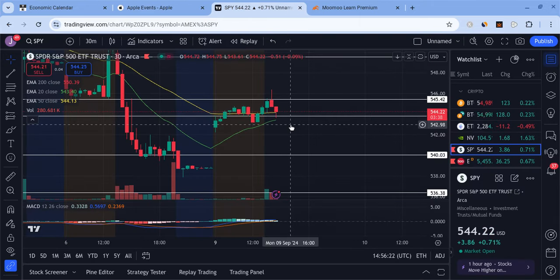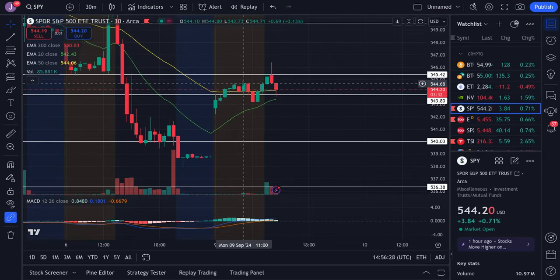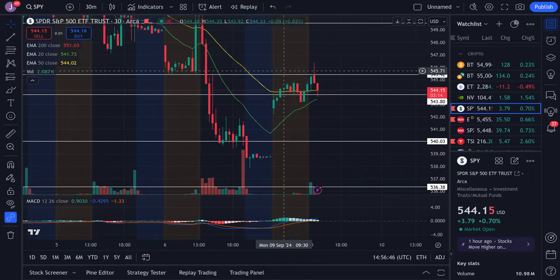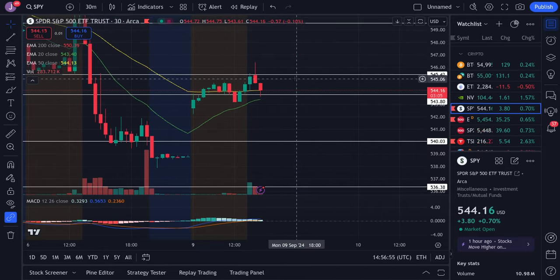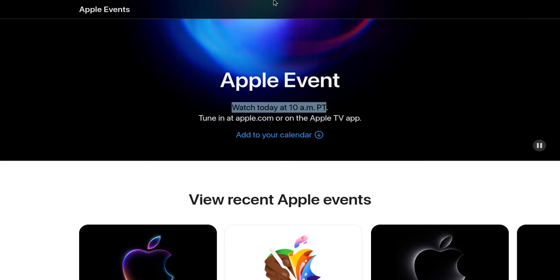As far as SPY goes, we're range bound right now. We did pump quite a bit but we're still stuck within the range from the pre-market sessions. If we hypothetically lose the 543 area, I think we are at risk of seeing a bigger dump. If we break past 545.5, I could be looking for an attempt to get back up to about 547. Otherwise, I think we're just going to be range bound for now until Apple's event starts.